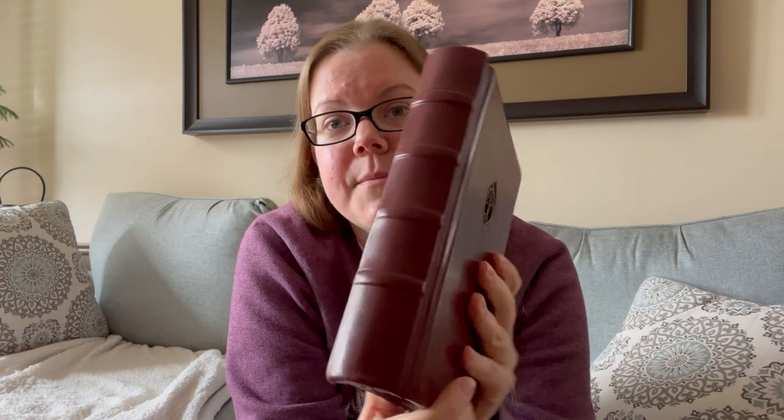What I also like is that there is zero branding on any of this — none whatsoever. The only branding is the little business card that you get.